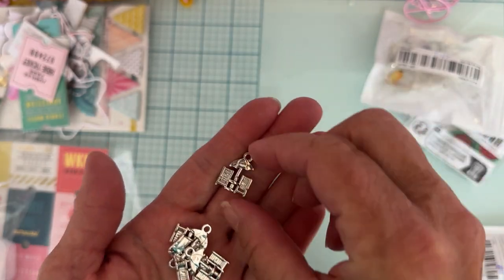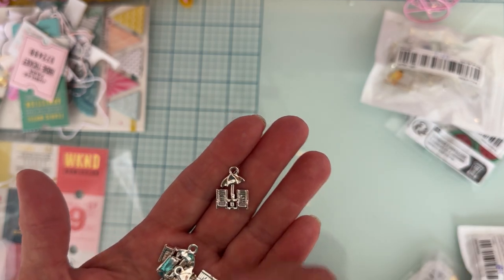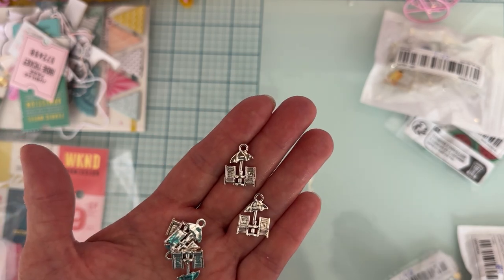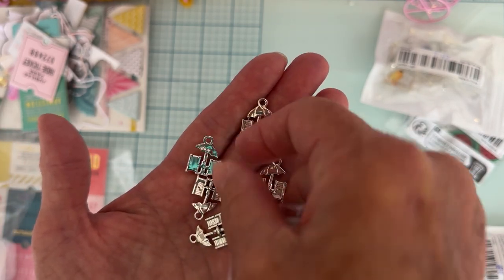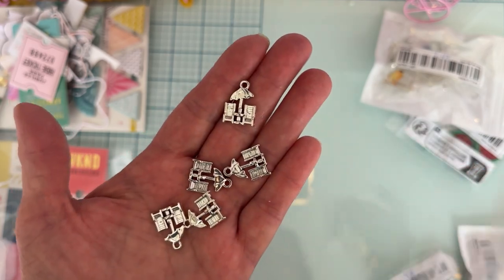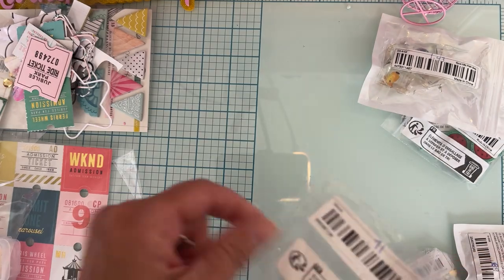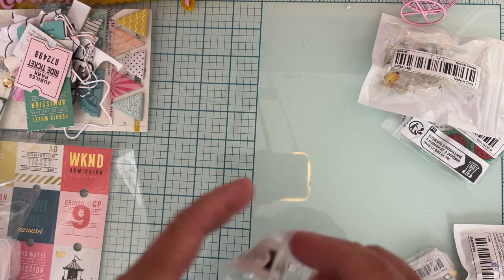Then I got these cute little beach chairs with an umbrella. Aren't these darling? They're silver — I think this was the only color available. You get five of them and they were only 71 cents for five, so I thought those would be cute for putting on some of my beach-themed projects.